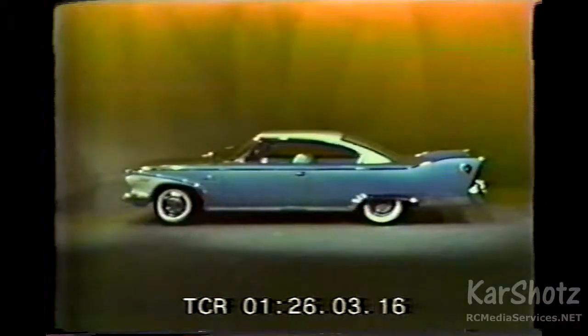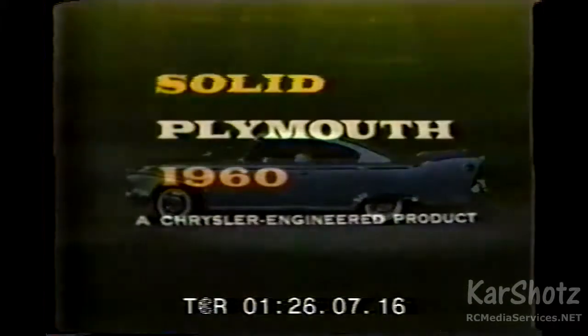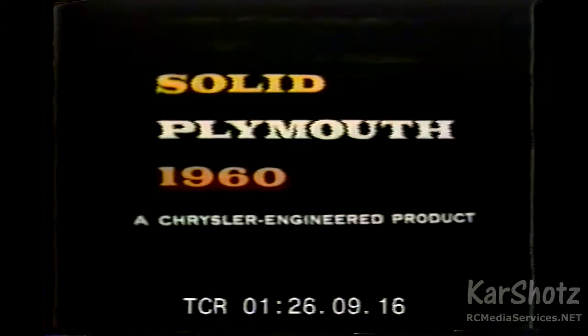See your dealer soon and try the new solid Plymouth. We think it's the best-built, best-performing car in the low-price field. Plymouth, solid 460, is a Chrysler-engineered product.